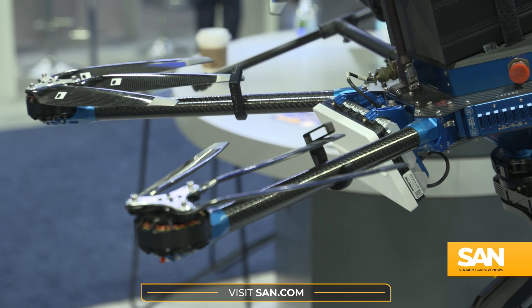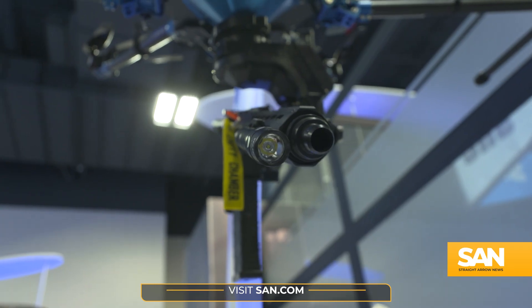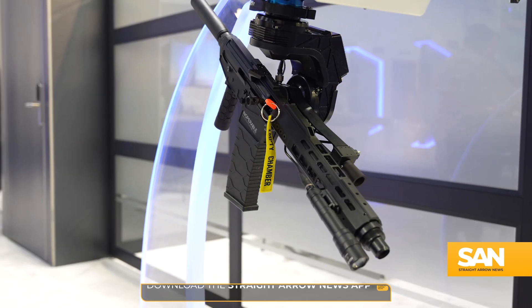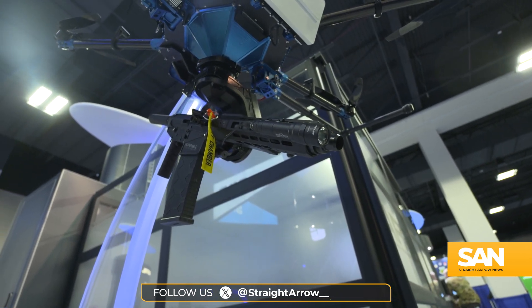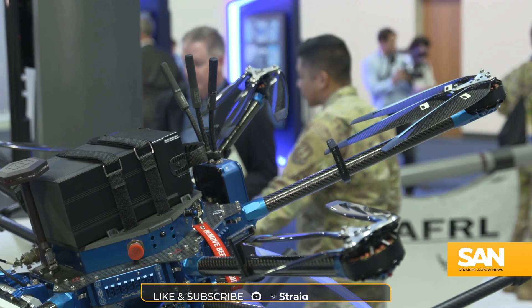Since we first introduced our audience to the Paladin, it's undergone some changes. The most obvious being the switch from a Benelli to a Genesis Arms Gen 12 shotgun. The AFRL also worked with Zone 5 Technologies to give the Paladin the ability to carry loudspeakers or a rifle. But the biggest change for the Paladin is probably its availability.